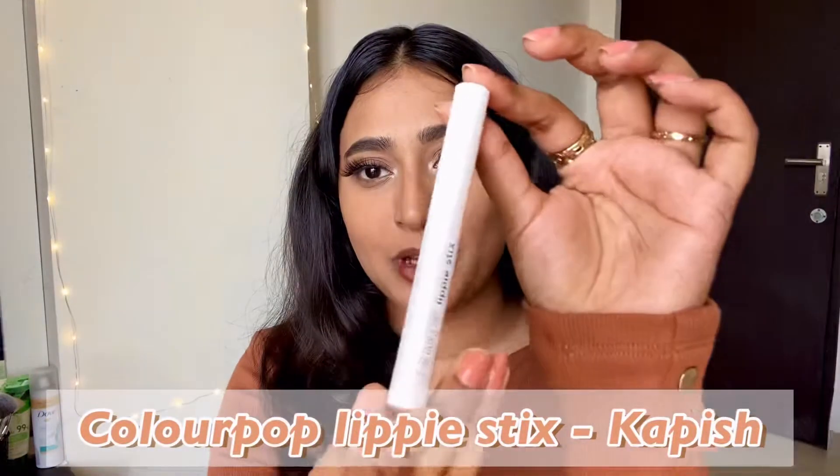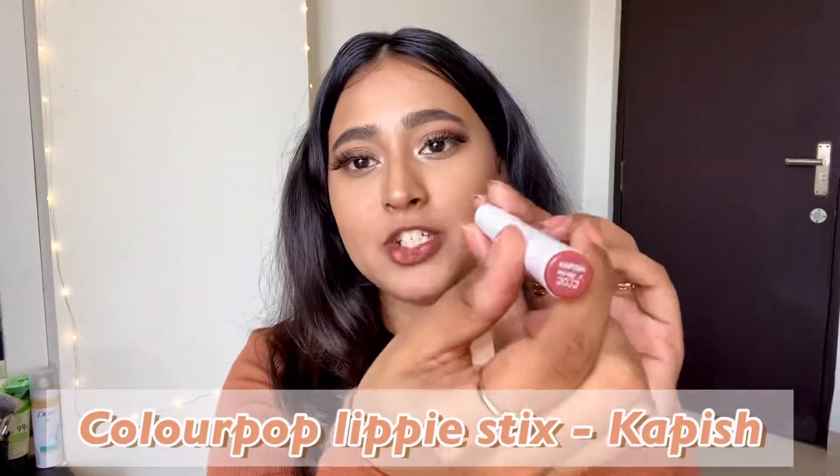If you are looking for a brown lip liner you should give this one a try. Moving on to the next product — the Color Pop lippie stick in the shade Capish. This is again such a very pretty brown shade. If you know NYX's liquid lipstick in Chai, this is just like that but in crayon form, and it is very smooth. It will look stunning on all skin tones.